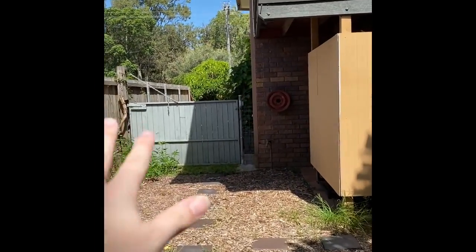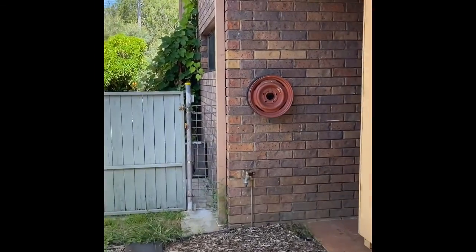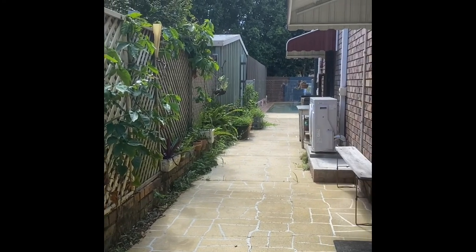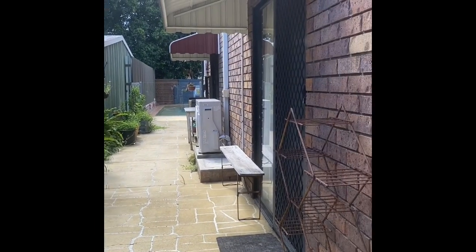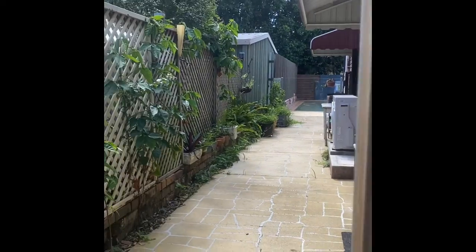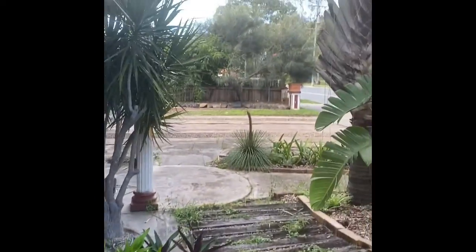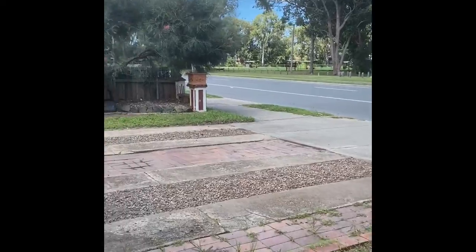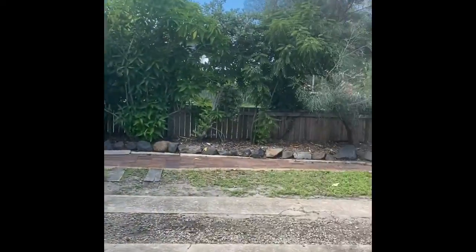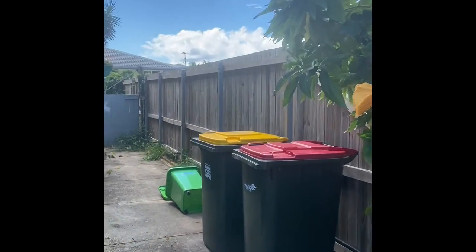You've got access down the other side as well, but not enough room for a car — just enough if you need to pop something down the side. There's a door from your lounge room there as well. Plenty of space for parking, a lovely little area out the front. Just another shot of down the side of the property. Thank you very much.